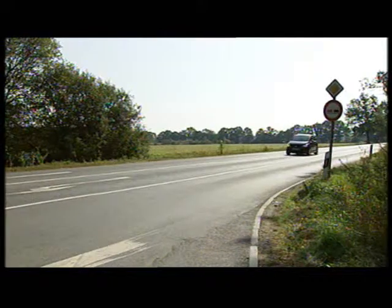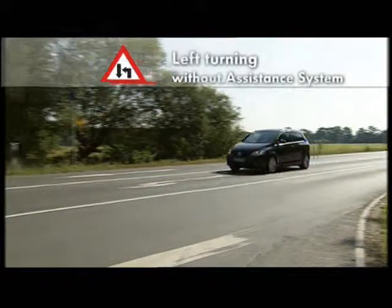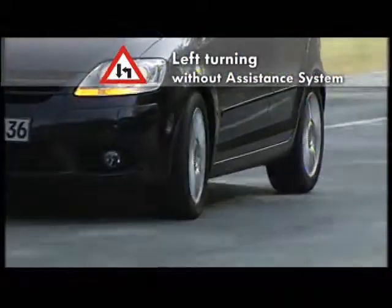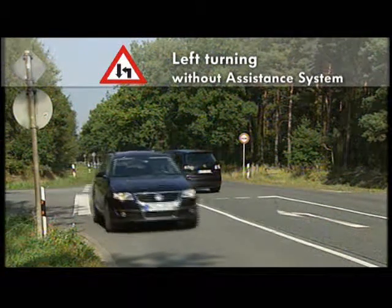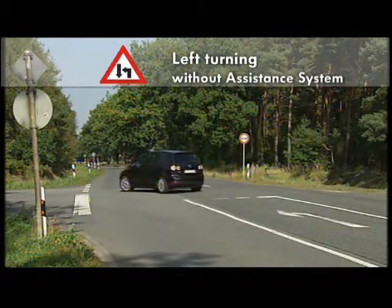At an intersection, a left turn is to be made. The driver does not see that another traffic user is approaching from the front. Such a hazardous situation does not always end so fortunately.